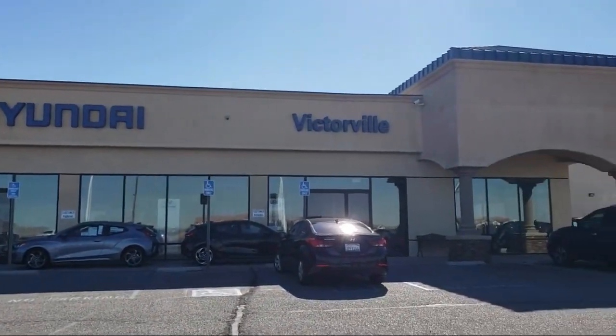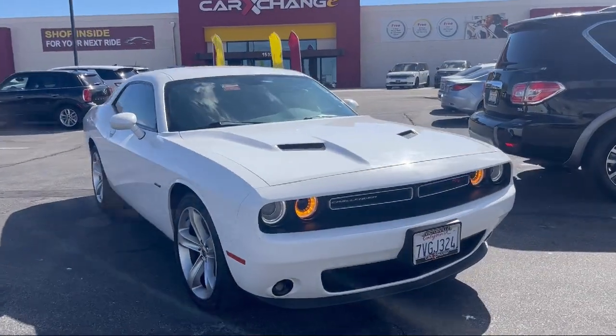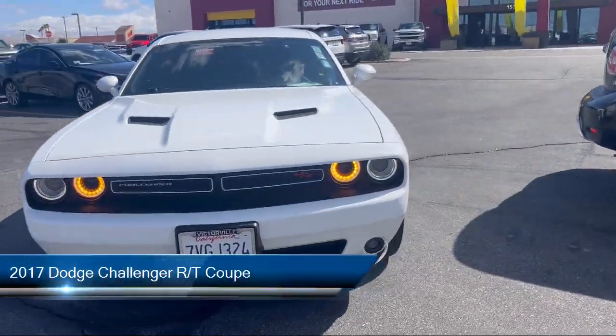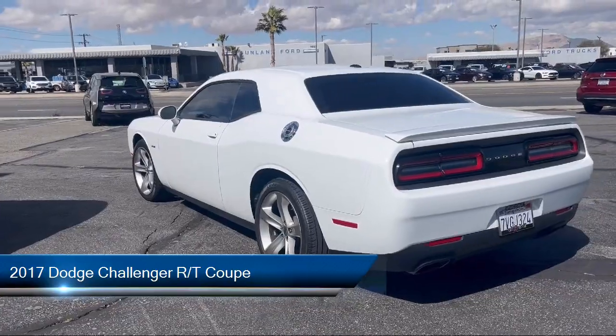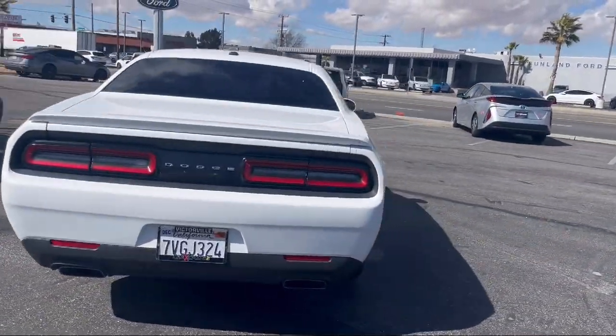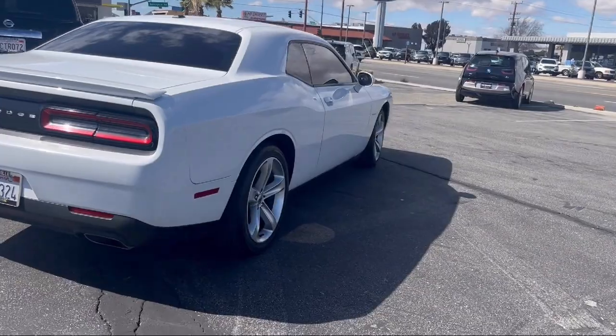Welcome to Victorville Hyundai, and here's a look at another one of our great vehicles from our inventory. It comes equipped with keyless entry, quick order package 28H, Sirius XM satellite radio, rear seat center armrest, air conditioning, and electronic stability control.